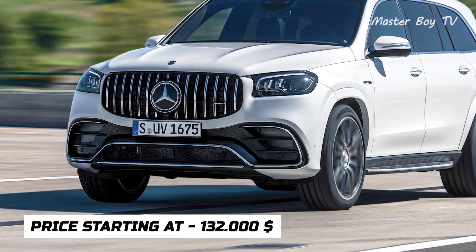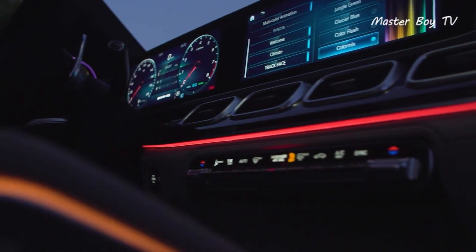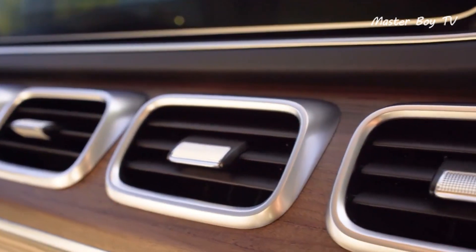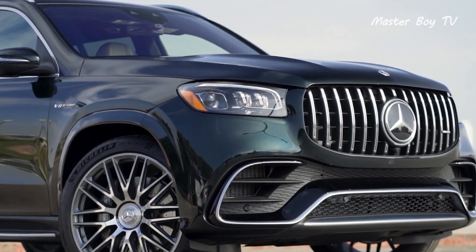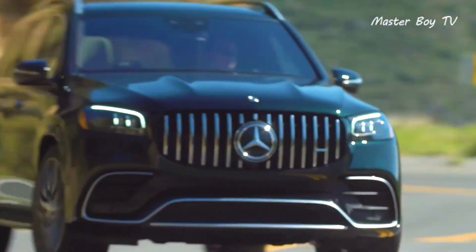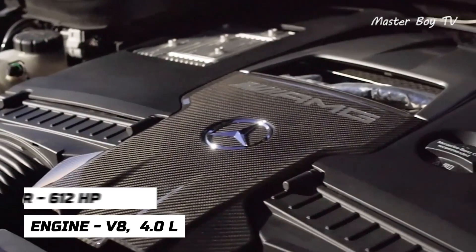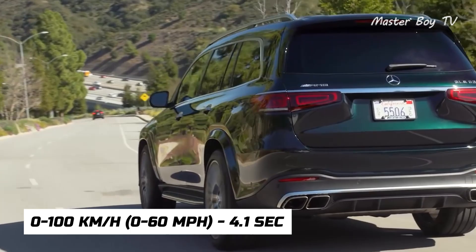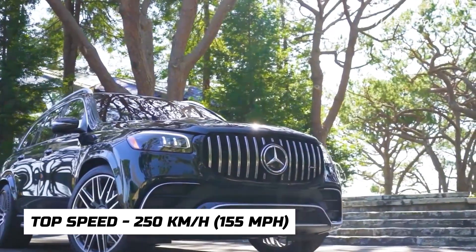The exterior features signature AMG design clues that allow it to have a more muscular road presence. Equipped with several electronic and mechanical aids, the full-size sports SUV navigates through corners like a sports car. At its heart lies a 4-liter V8 engine that pumps out 612 horsepower, which helps the 7-seater run from 0 to 100 kilometers per hour in just 4.1 seconds and achieve a top speed of 250 kilometers per hour — unbelievable for a 3-ton SUV.